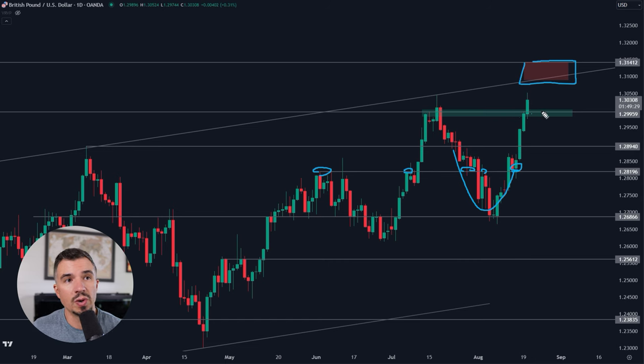If you're an intraday trader, the 1.30 support could be something to watch for a move up toward the top of this channel. But if you're a swing trader on the higher time frames, you probably want to take a back seat and watch what happens — specifically watch if we get a deviation above this key area.